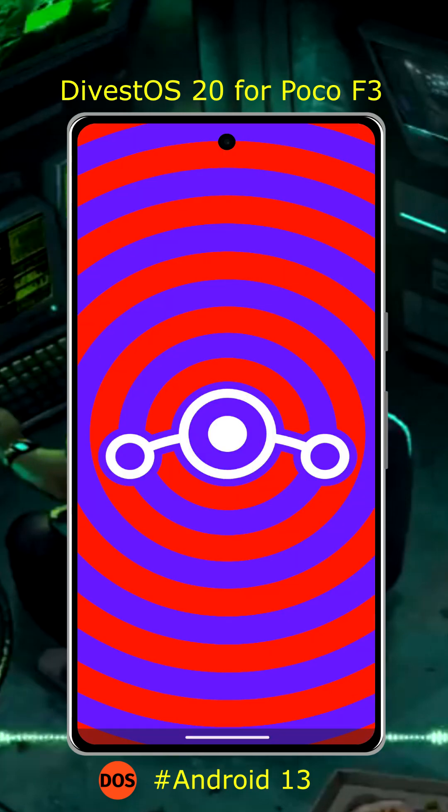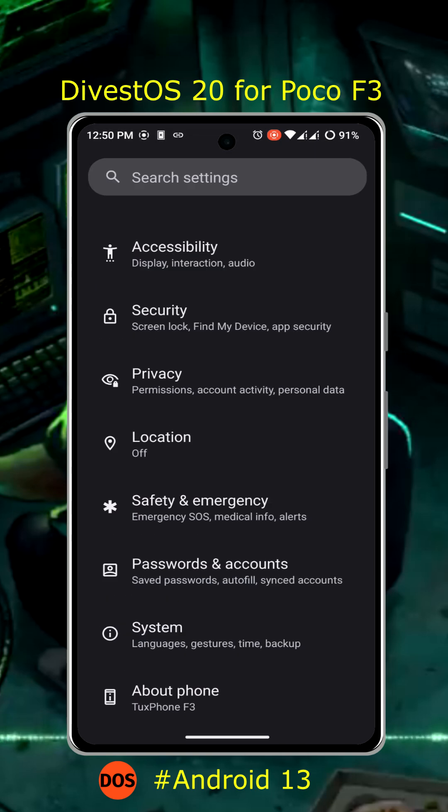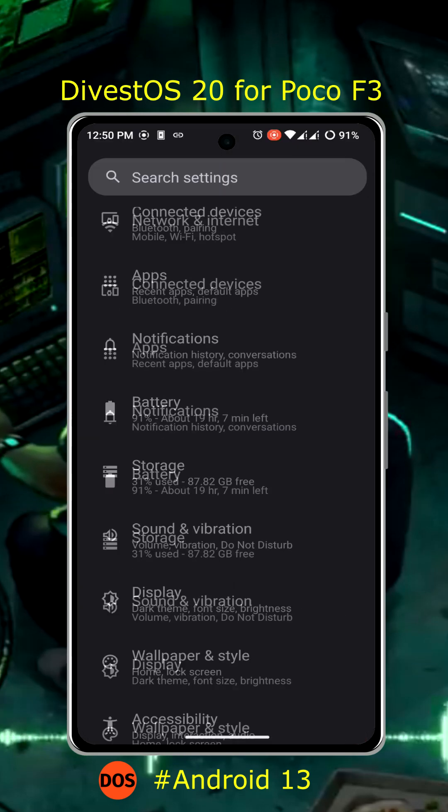It gets OTA updates every month. It has a lot of features, even from GrapheneOS. DivestOS is available for many phones and supports verified boot, as well as re-locking the bootloader on many devices.